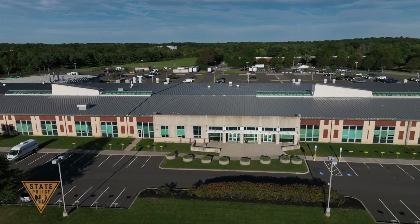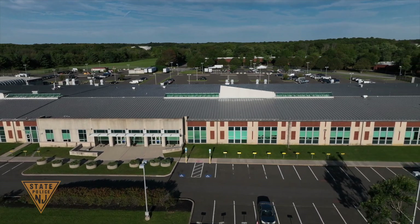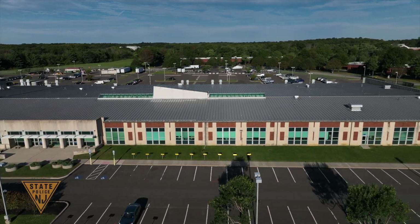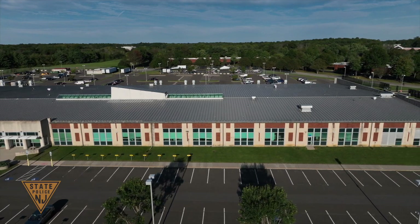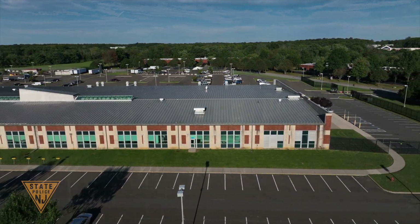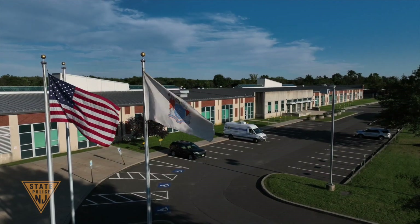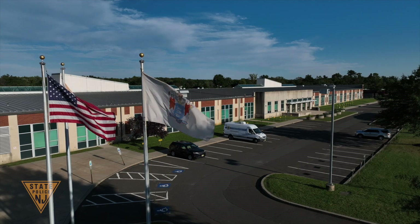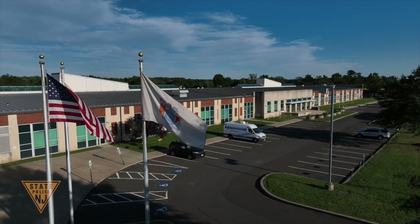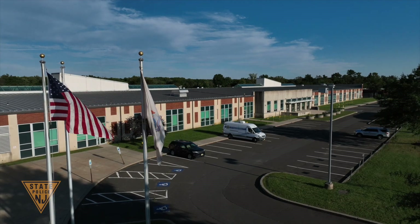The four Regional Crime Laboratories and the DNA Laboratory of the New Jersey State Police Office of Forensic Sciences are internationally accredited. The Office of Forensic Sciences Administration, Central Regional Laboratory, DNA Laboratory, Breath Testing Unit, Budget and Procurement Unit, Forensic Anthropology Unit, Laboratory Information Management System Unit, and the Quality Assurance Unit are all housed at this facility.